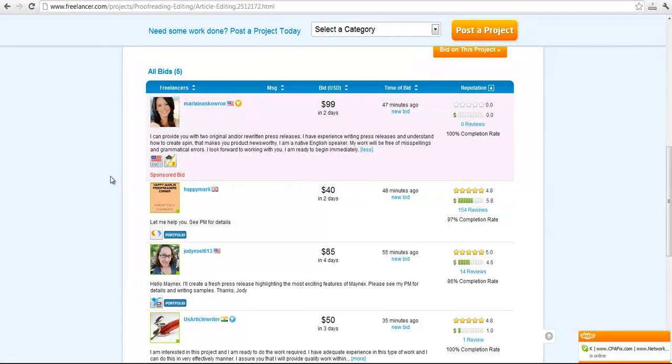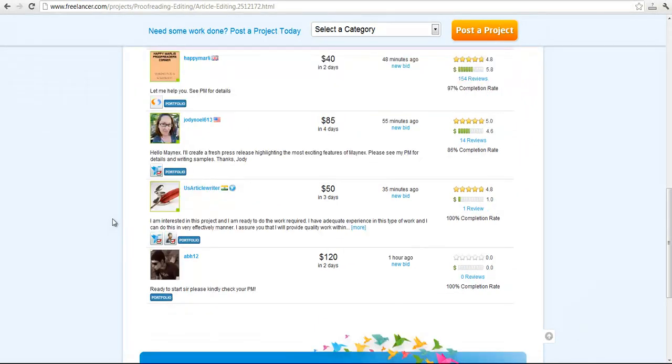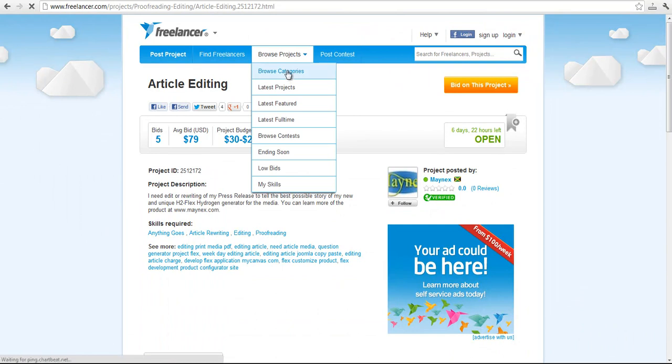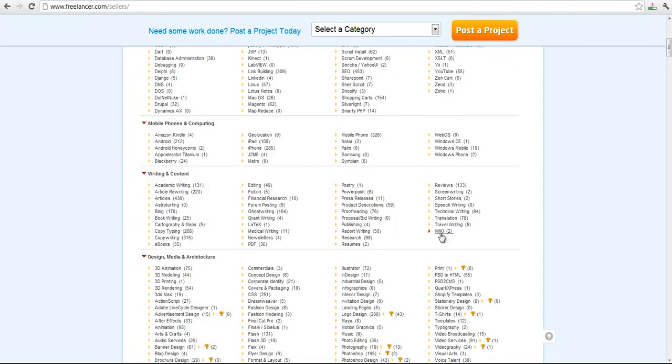I have made a lot of money with this website because if you know how to market your skills and your work, you can get chosen for many projects. And this is only one example — in the writing and content section there are a lot of categories to choose from, from academic writing to wiki. There are 131 job postings for academic writing, 220 for article rewriting, and so on. There are many job postings to choose from and you can bid on any one you want.